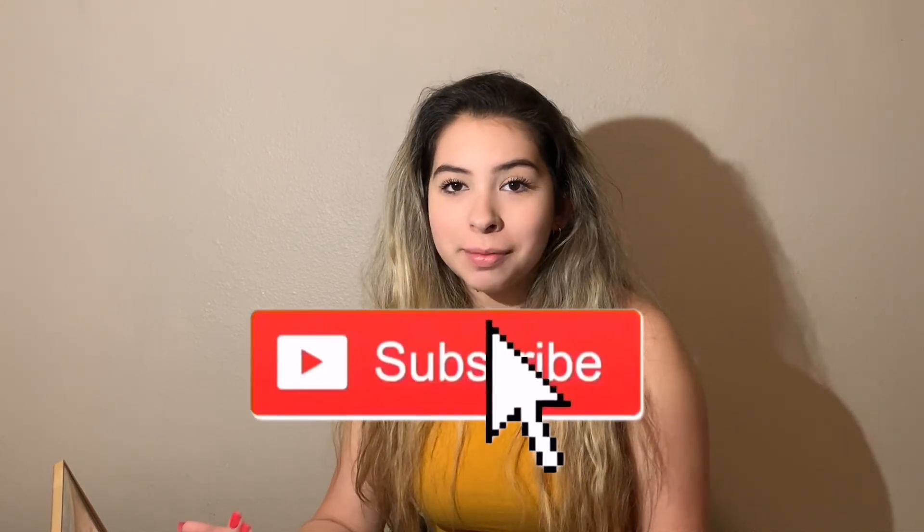It looks like I'm not wearing makeup most of the time, so yeah. Thank you guys so much for watching — don't forget to subscribe, like, and comment. My schedule will be every Friday, so I have the weekend to film and the week to edit. Once I get the hang of editing more, I'll be posting twice a week. Again, thank you so much for watching, and I'll see you in the next video!